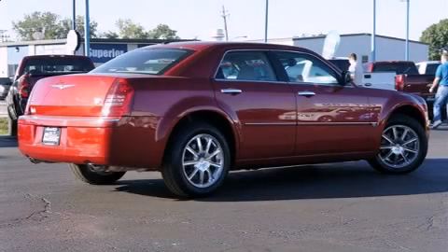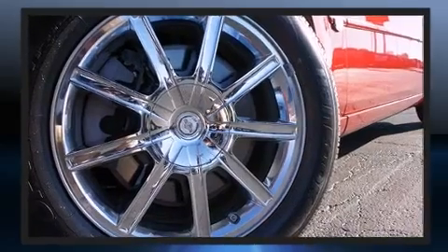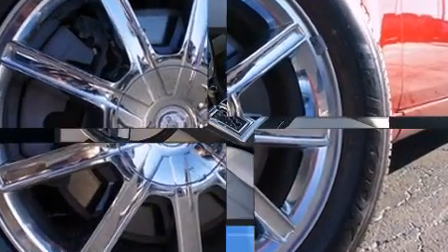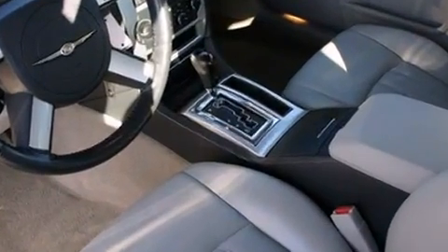Step into the 2007 Chrysler 300C. Smooth gear shifts are achieved thanks to the powerful eight-cylinder engine, and for added security, dynamic stability control supplements the drivetrain. All-wheel drive maintains traction at all four corners.